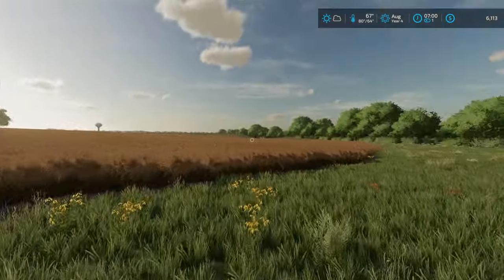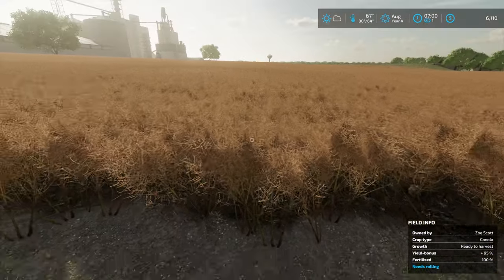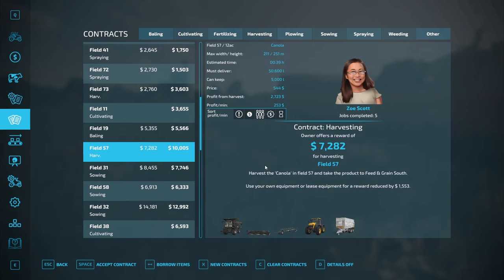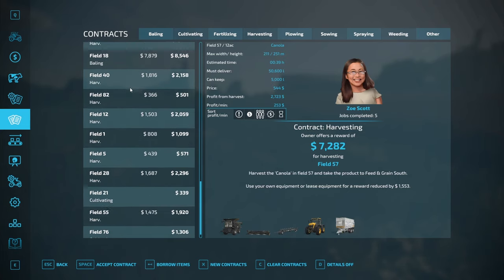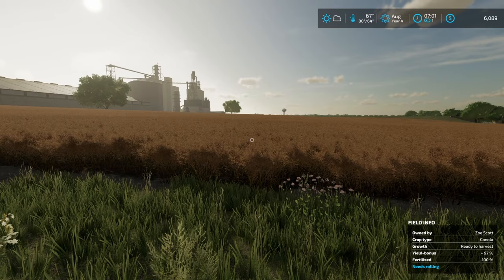Well, well, well — would you take a look at this field: 96% yield bonus, 100% fertilized, ready to harvest. There's actually a harvest contract here offering 10k for harvesting it using her equipment, but I'm pretty sure I'll earn more than that just buying it myself and doing the harvest. I can almost guarantee I'll earn more than 10k. It is the big moment we've all been waiting for — it's time to expand! We need to take out money and get purchasing. We are nearly going to max out our loans right now, but we'll get there. Let's not think about it too much.